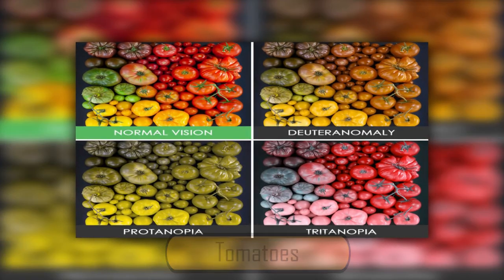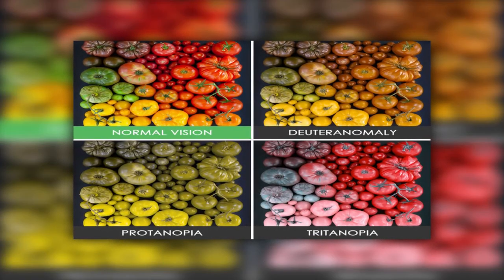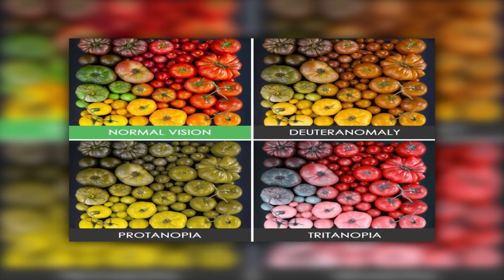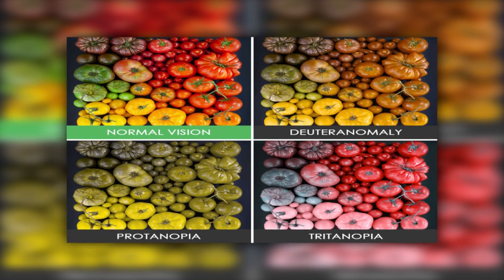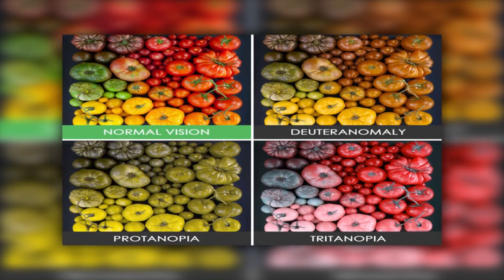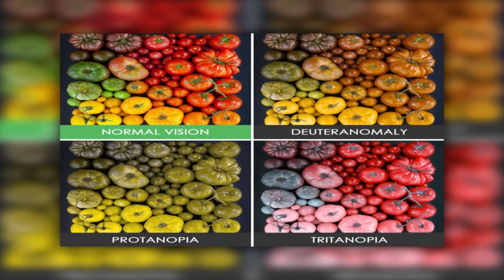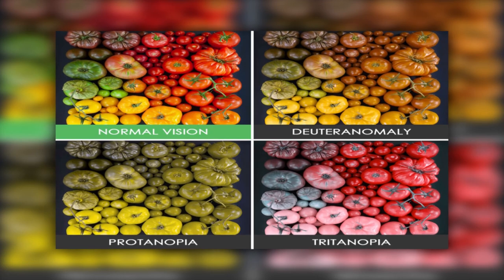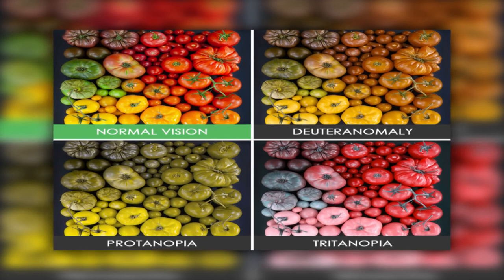People with normal color vision see tomatoes as red, orange, yellow, and green. People who suffer from Deuteranomaly and Protanopia can't see red tomatoes at all, which must make it difficult to tell if tomatoes on the plant are ripe. People with Tritanopia can see red, but the yellow tomatoes appear pink and the green tomatoes appear blue.